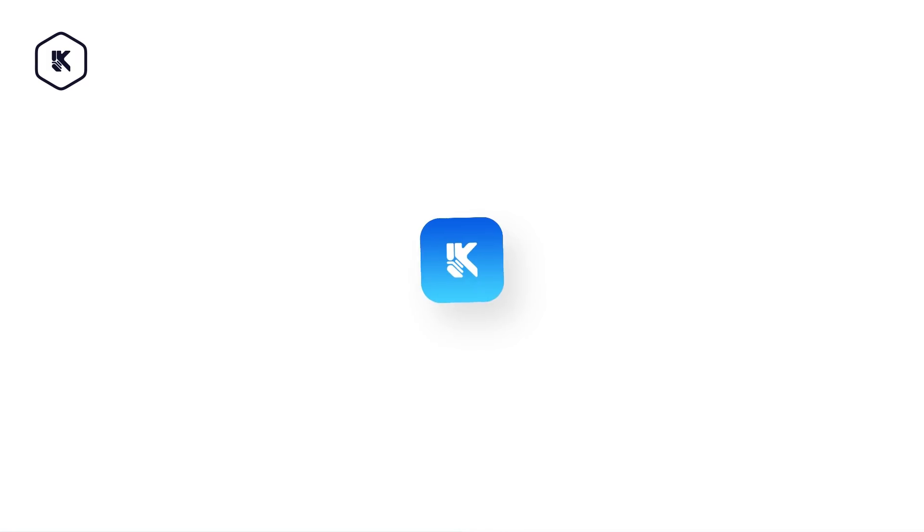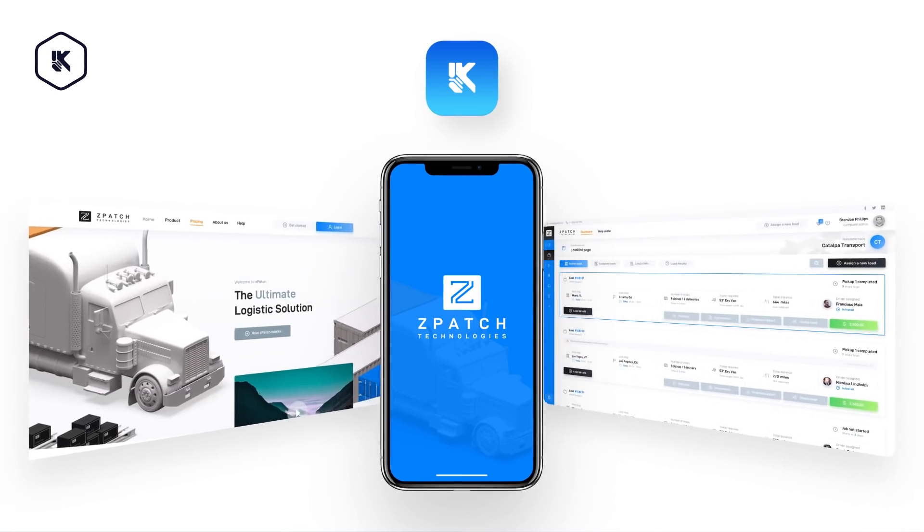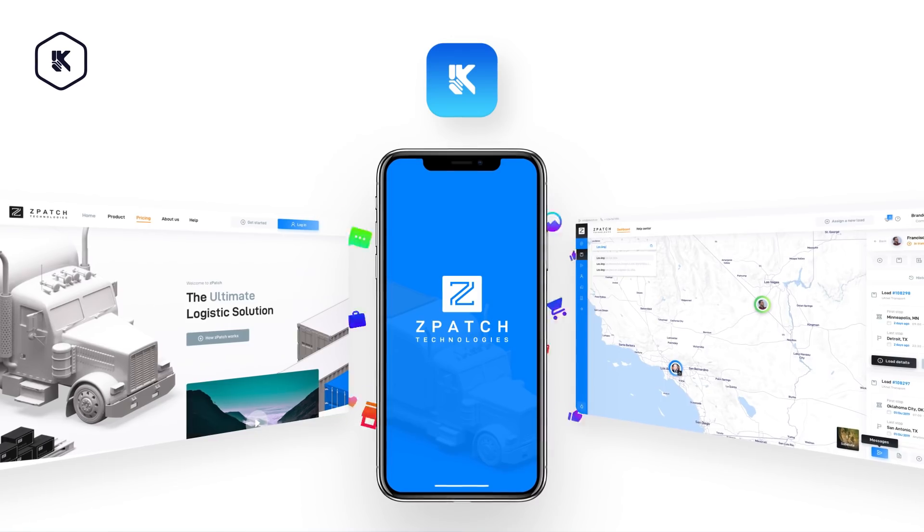Now that your product is ready, our team at LKNet will support and guide you through the necessary deployment processes to ensure the best end results for your business. All that's left to do is prepare the final deliverables, publish the product, and share it with the world.